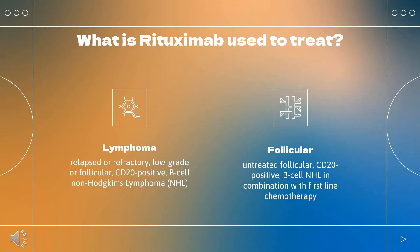Rituximab is indicated for the treatment of adult patients with relapsed or refractory, low-grade or follicular, CD20-positive, B-cell non-Hodgkin's lymphoma (NHL) as a single agent.